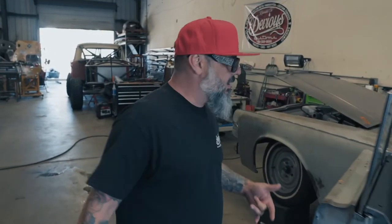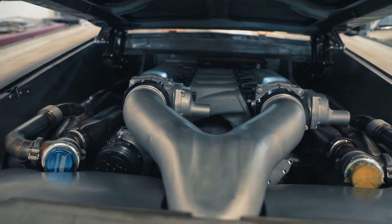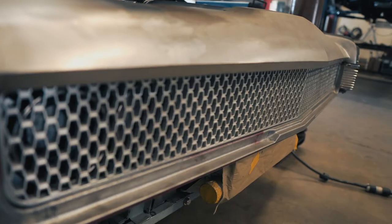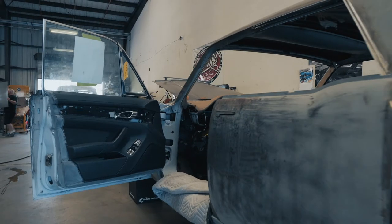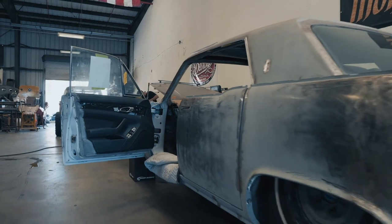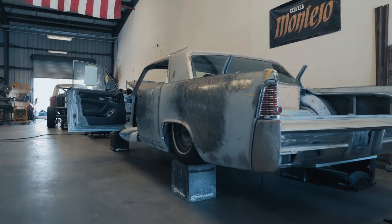We're building a one-off set of custom wheels for it. We also have a twin-turbo LS under the hood — about 1,200 horsepower. We got a billet one-off grille, tucked and sucked-in bumpers. This car has no expense spared at all. This car is going to be the icon of all icons when it comes to Lincoln Continental. People will talk about this car forever, guaranteed.